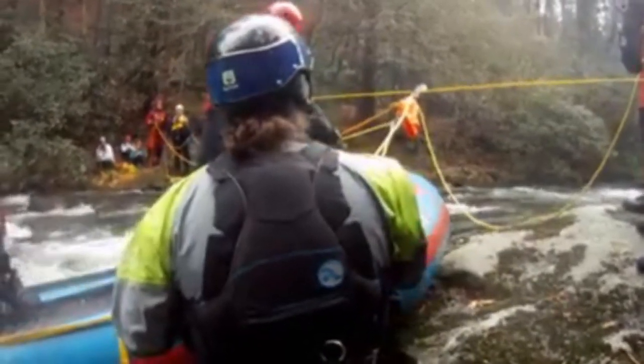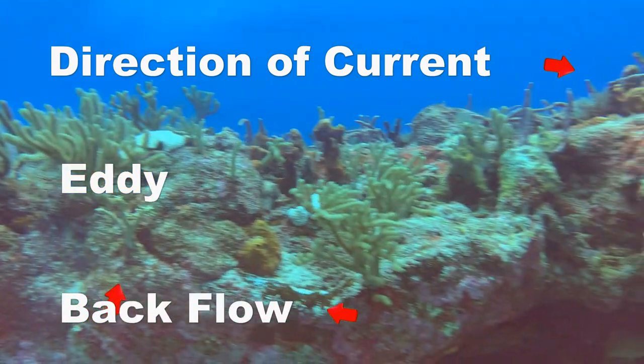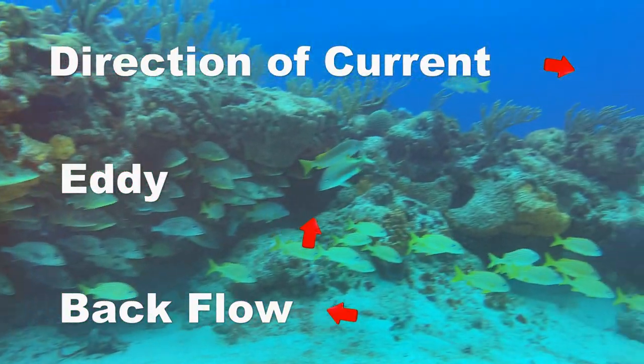Some people call these eddies. When I used to do a lot of swift water rescue for the fire department I was with, we learned about eddies and how we can use them to our benefit. You can do the same thing while diving. Anytime you have an obstruction and that water flows toward that object, it gets turned back and creates a little eddy. If you're diving in a current and you need to rest, all you've got to do is get up behind a little structure and get inside that eddy — that backflow — and it allows you to rest.